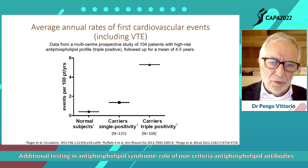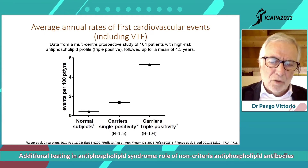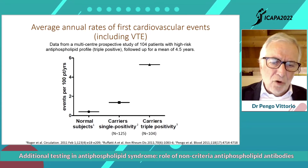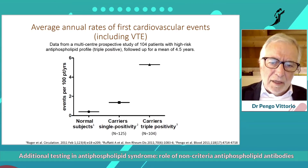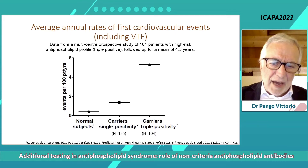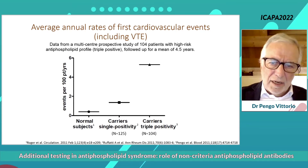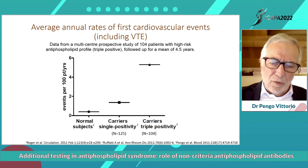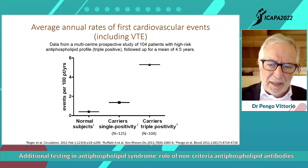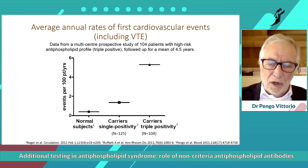The rate of thrombosis in normal subjects is less than around 0.5 per 100 patients. The incidence of thrombosis in carriers of single positivity is around 1.5 per 100 patients, and the carrier of triple positivity is very high, as it is high for thrombotic APS patients. Different profiles mean different probability that a patient will have thrombosis in the future.